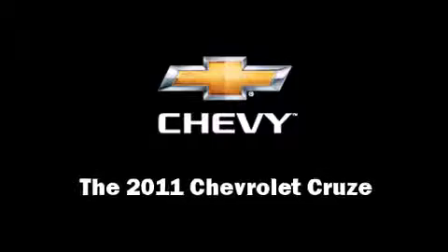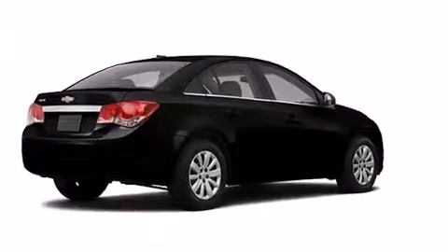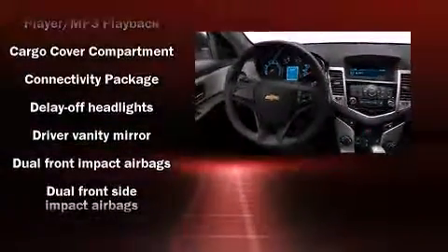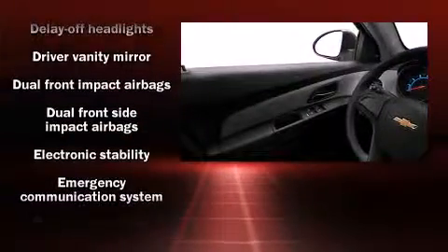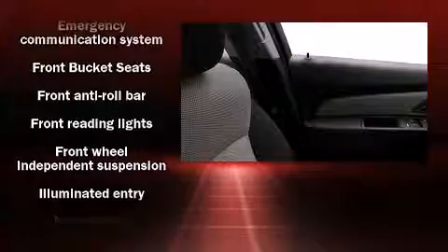This four-door, five-passenger sedan is waiting for you to take home. It features a front-wheel drive platform, an automatic transmission, and a 1.8-liter four-cylinder engine. Top features include a split folding rear seat, fully automatic headlights, remote keyless entry, and power windows.